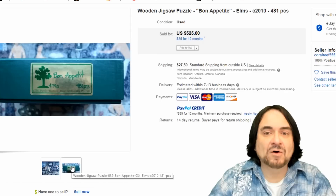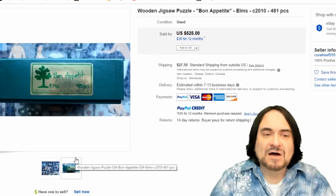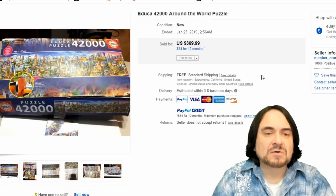Now here is just an oddball one — it's kind of like the Stave, but it's an Elms. This is just another brand that did a similar thing — like a knockoff, or maybe a contemporary to Stave. $525. I've only seen a scant listing of stuff like these Elms in my day.